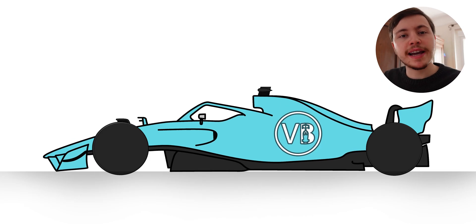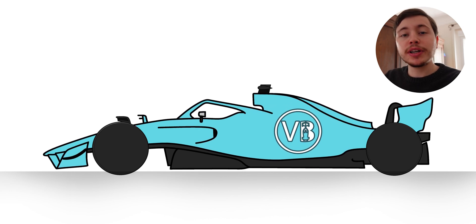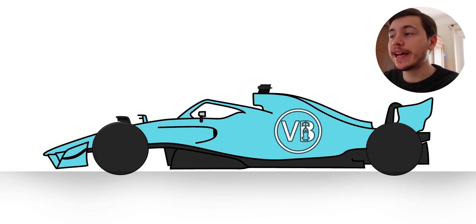In this video let's explore what exactly porpoising is and what effect it has on the 2022 cars. Even though for copyright reasons I cannot show videos of real Formula 1 cars with their porpoising problems, you can see on screen right now what the porpoising problem is exactly.